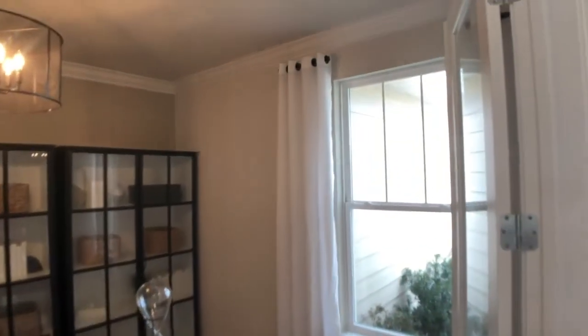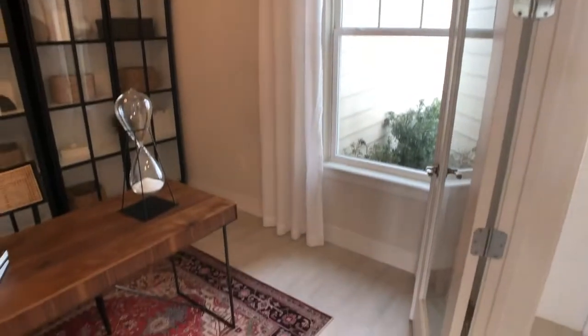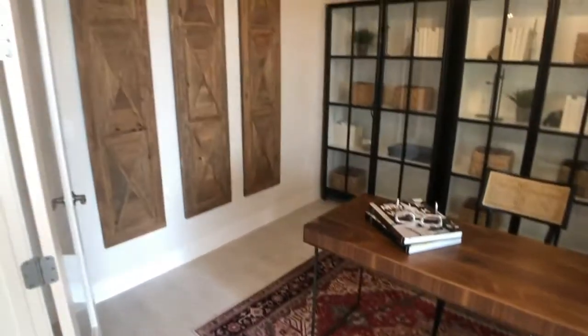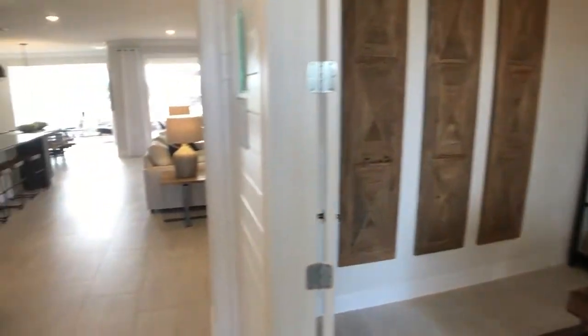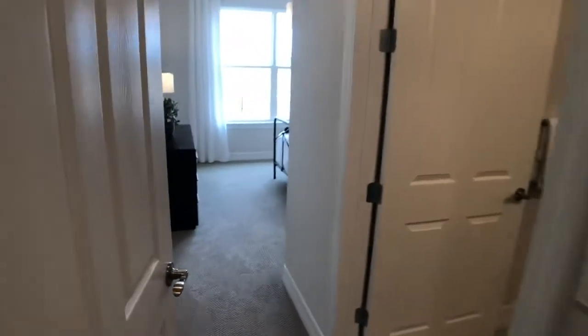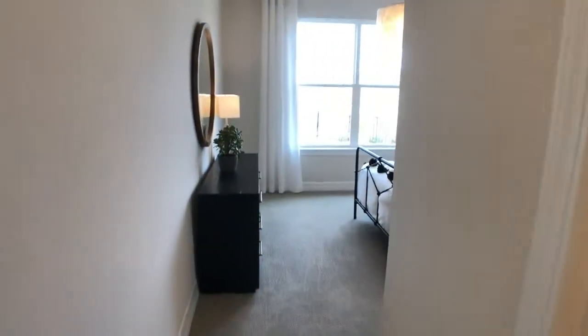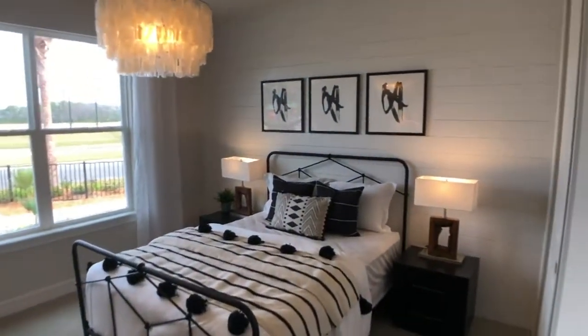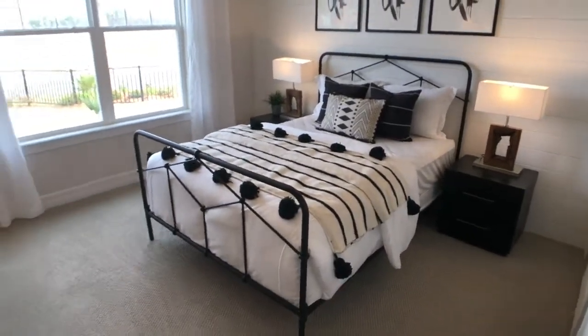Right now you're looking at our flex room, which we've shown as the den option — you can see the doors. And then as you turn, this is going to be a beautiful guest suite. So plenty of room in there, a lot of natural light. Great natural light in that bedroom. So nice for guests to have their own little quarters.